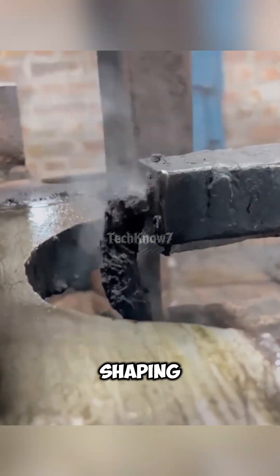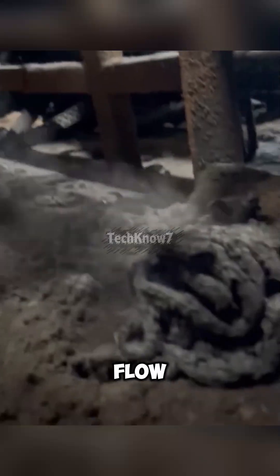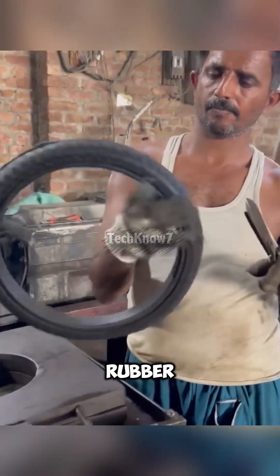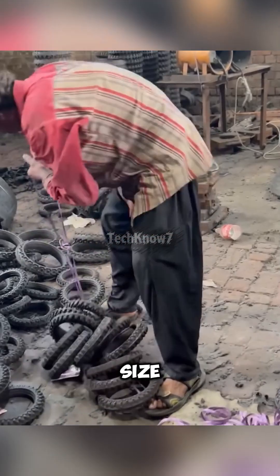Mechanical arms guide the rubber into every groove, shaping tread patterns that control grip, heat dissipation, and water flow. When the mold finally opens, a motorcycle tire is born — chemically transformed, not just reshaped. Workers trim excess rubber, inspect thickness and uniformity, then package the tires by size.